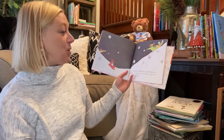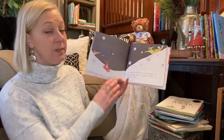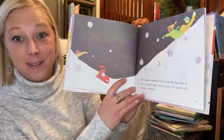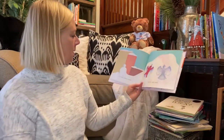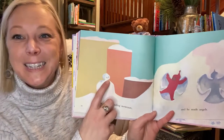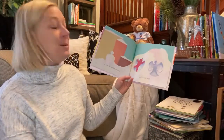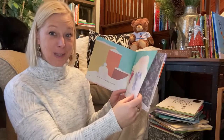He thought it would be fun to join the big boys in their snowball fight, but he knew he wasn't old enough. Not yet anyway. So he made a smiling snowman. Nice smile. And he made snow angels. I love to do both of those things. Do you?